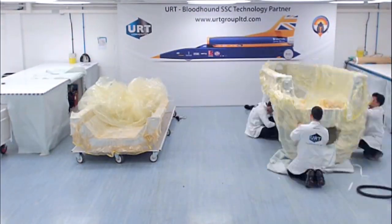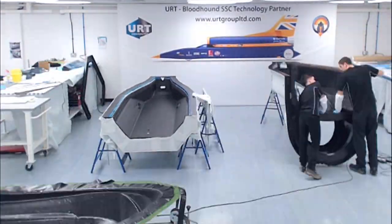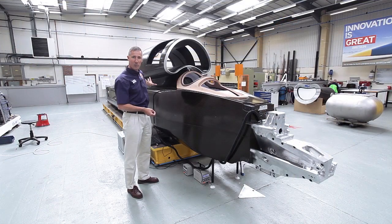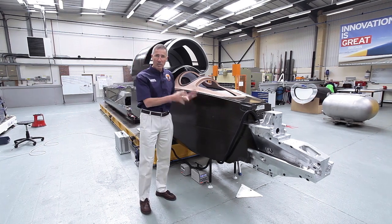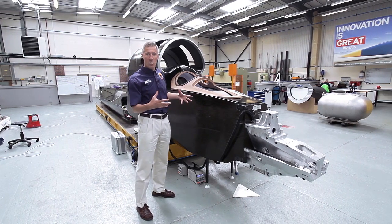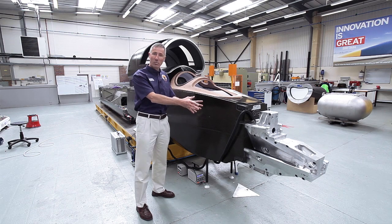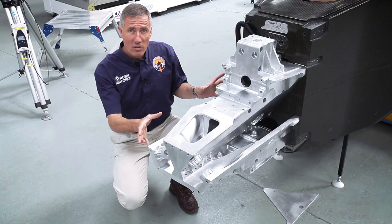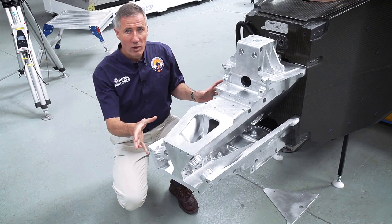It is a fantastic piece of technology and needs to be phenomenally strong — to take the loads and the thrust from 210kN, 130,000hp of engine thrust at the back of the car, aerodynamic loads of up to 12 tonnes per square metre, and the suspension loads from the front suspension bolted on here. Boeing AMRC made this for us, and it is itself an extraordinary piece of technology.